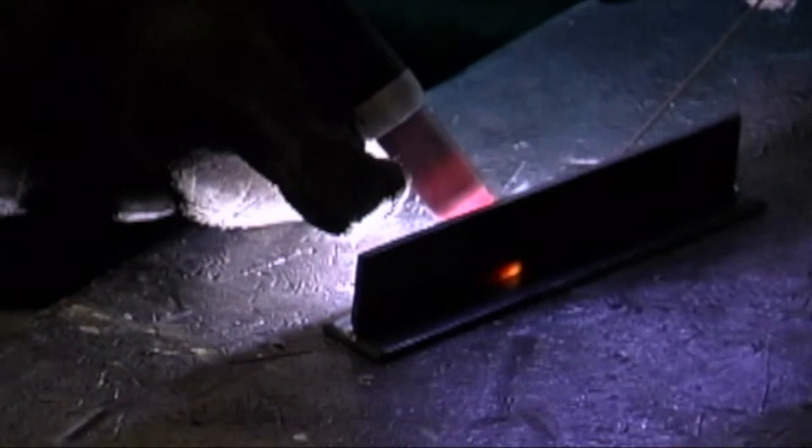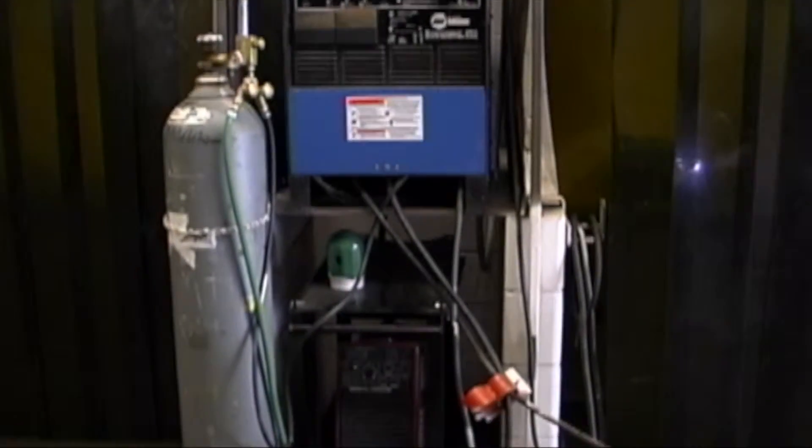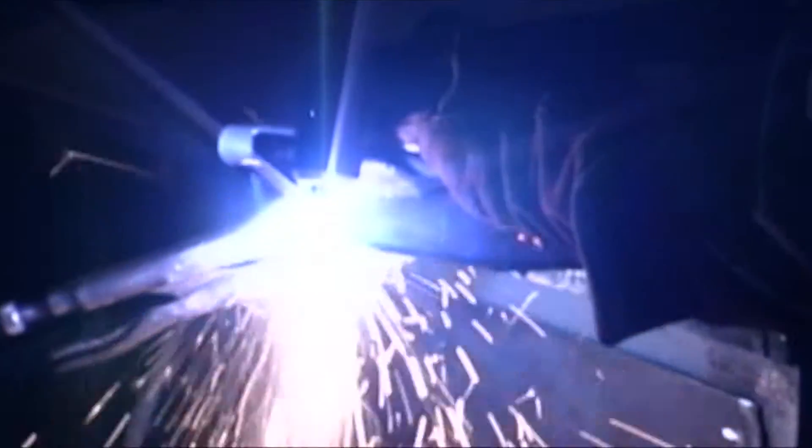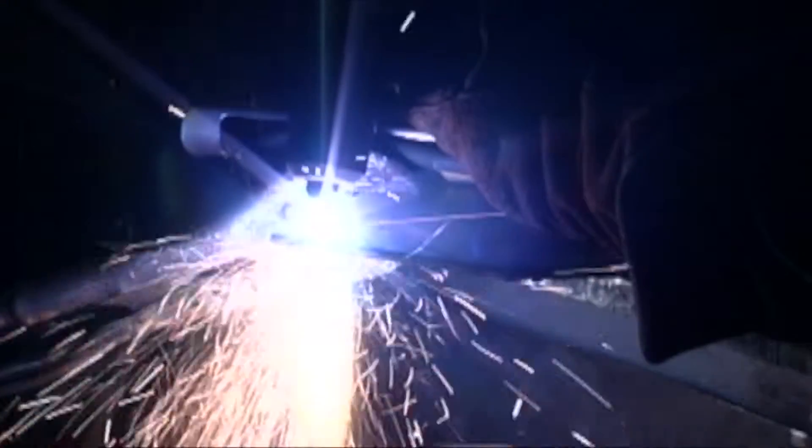Basically what we try to do is prepare these young guys and girls for an entry-level welding position. We run all forms of welding — MIG welding, flux core, stick. We start with basic theory, work all the way through stick welding, SMAW, flux core, MIG welding, right into the senior year of TIG welding.